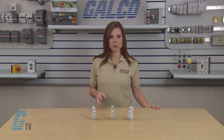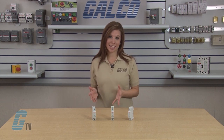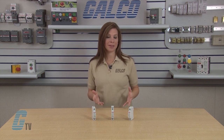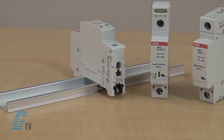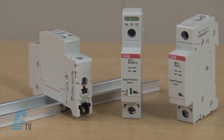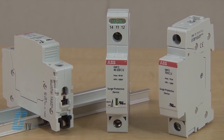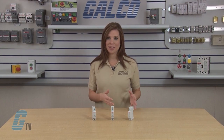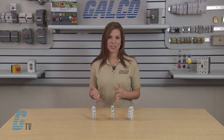Over 80% of transient surges are caused by internal sources, such as load switching and normal equipment operations. The installation of ABB OVR-UL1449 3rd edition pluggable AC DIN Rail SPDs will combat these surges and provide protection to valuable equipment and help keep an operation up and running.